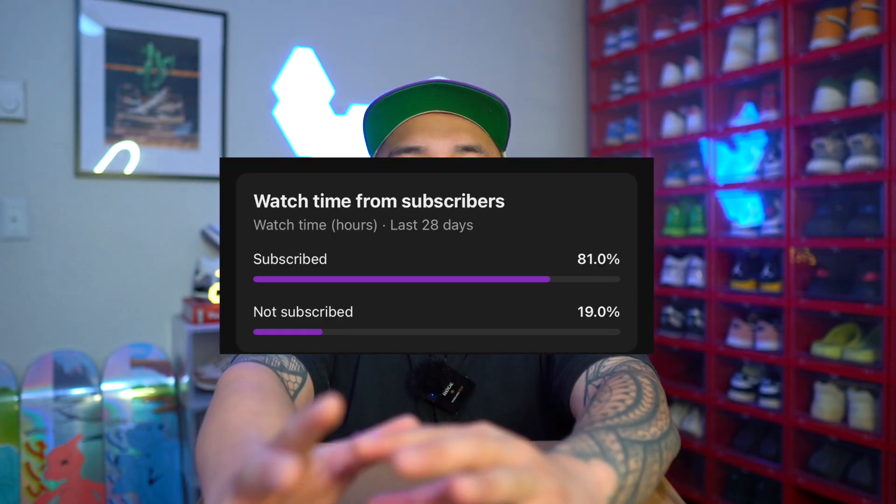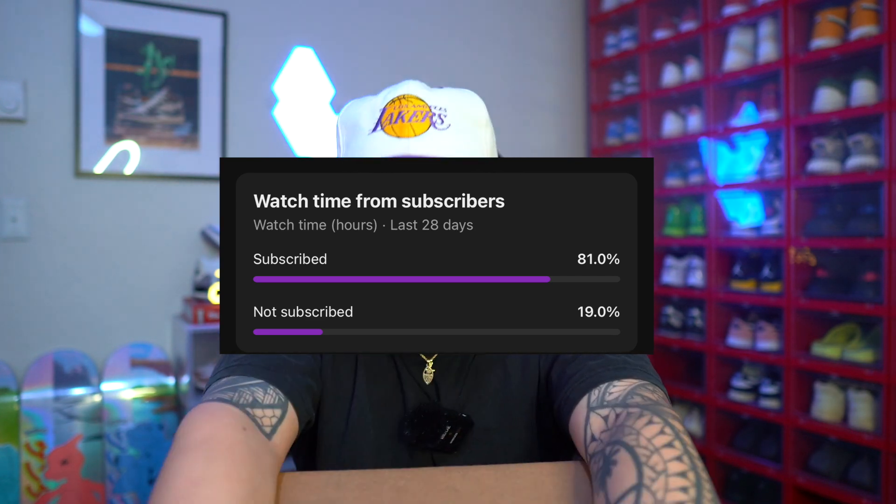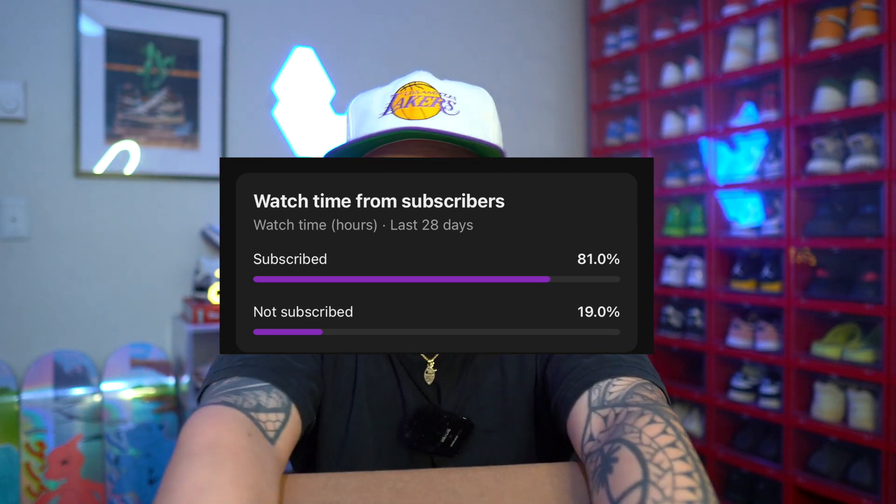If you are new here, make sure you guys subscribe to the channel and hit that like button down below if you don't mind. I want to say thank you guys so much for the constant support. 80% of you guys that are subscribed to the channel watch the content, watch the streams and whatnot. So thank you guys so much — without you guys, this wouldn't be possible and we wouldn't have gotten this shoe right here in hand.